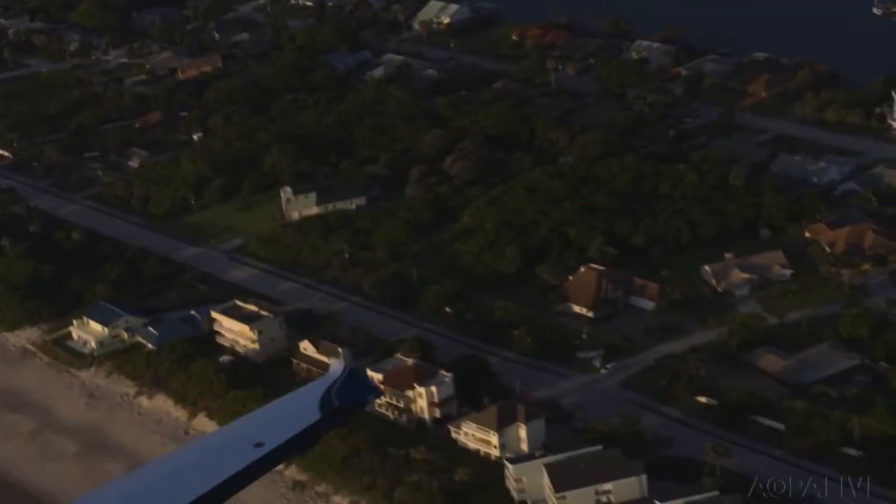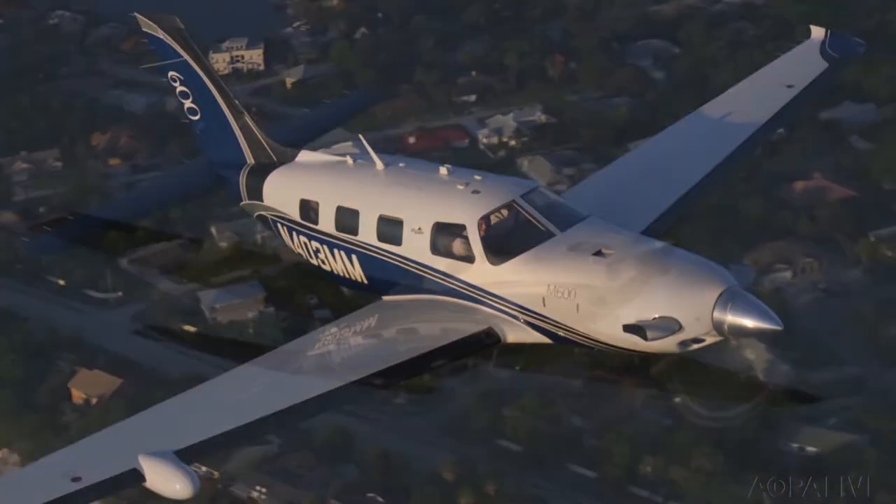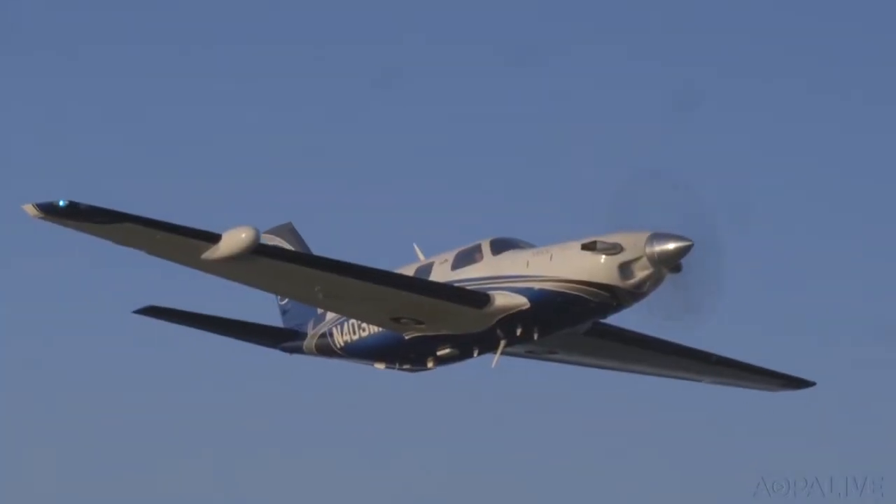From legendary Cubs to the modern and powerful M600, this year Piper Aircraft is celebrating 80 years of building General Aviation Aircraft. Pilots who fly into Vero Beach will have a chance to see where all of the Piper airplanes are made, and over the years tens of thousands of airplanes have been built right here.